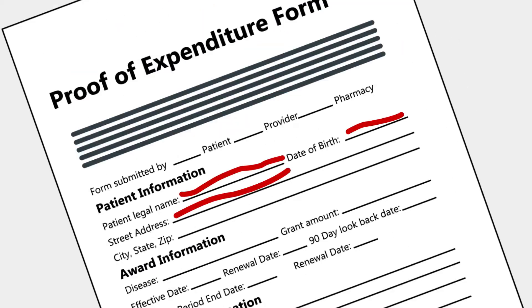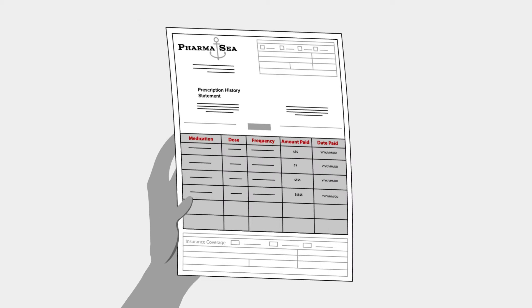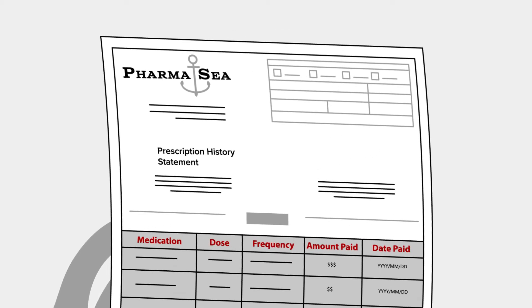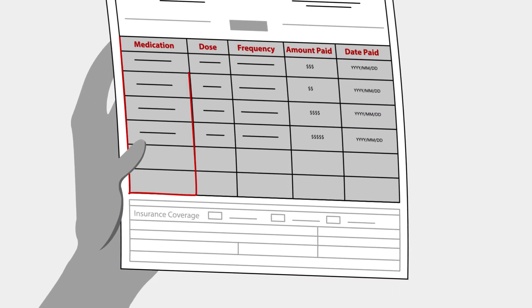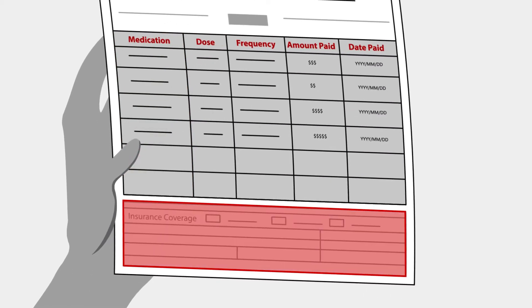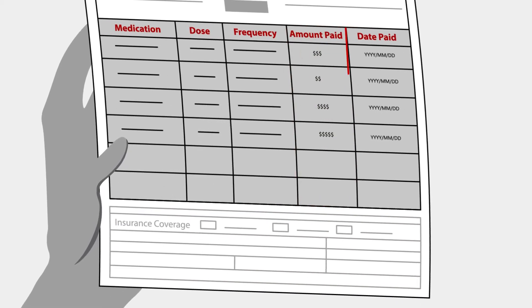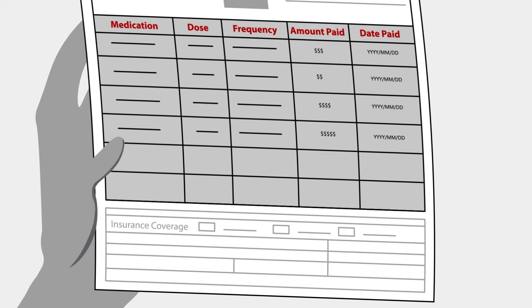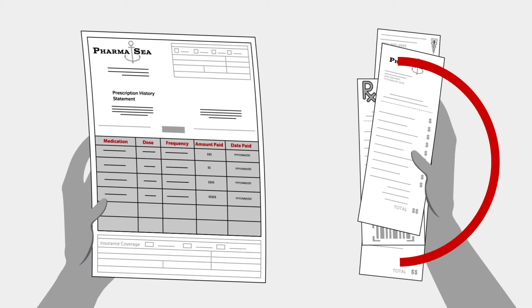You'll need a copy of the drug insert document that comes with each prescription, or a copy of your prescription history statement, which your pharmacist can print out for you. Whether you submit the statement or the insert, make sure that it includes the name of your medicine, your insurance coverage, the amount you paid, and the date you filled and paid for the prescription. Please note, cash register receipts do not have the information required, so please don't send them.